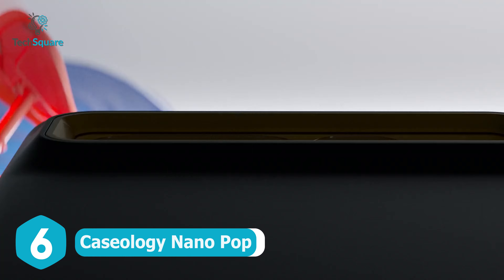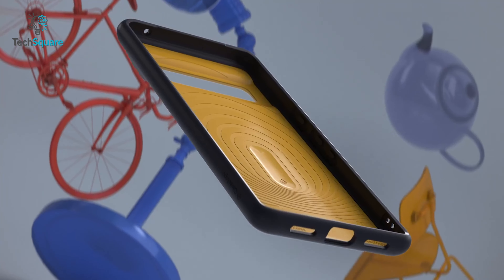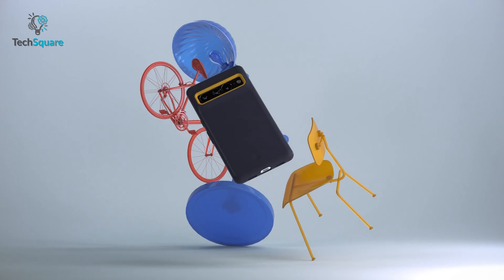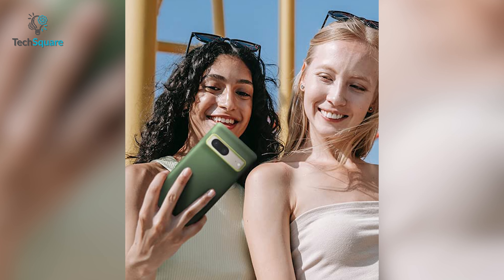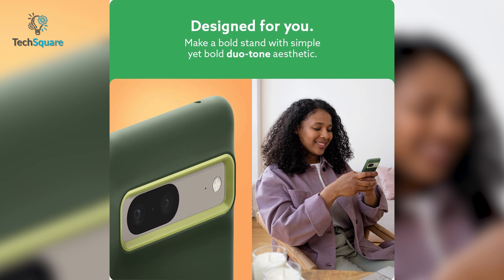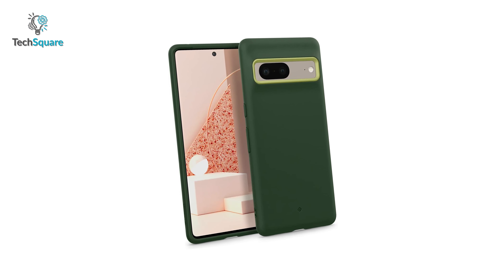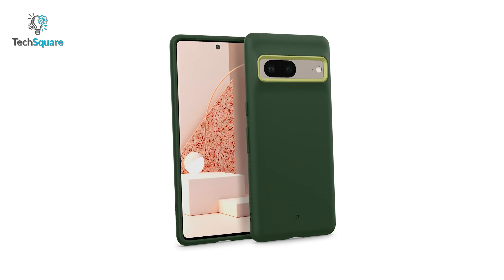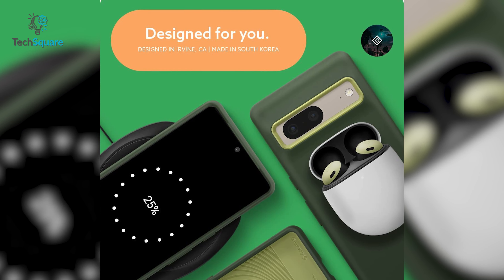Caseology Nanopop is designed to feel and look good while ensuring safeguard for your Pixel 7. It's certified with military-grade protection to secure your device from accidental drops. This silicone case offers great fit in hand while remaining lint and dust-free in your pockets. You can also make a bold stand with its simple yet duotone color. Lifted edges protect the camera and screen from scratches, and you don't have to remove the case for wireless charging.